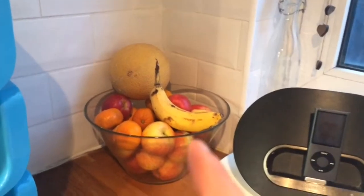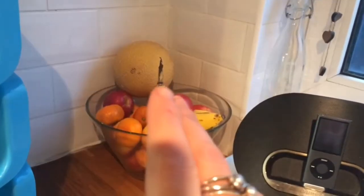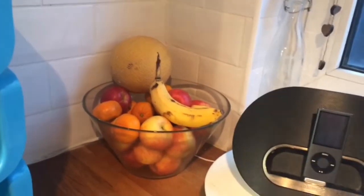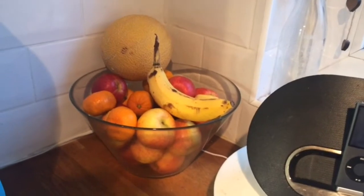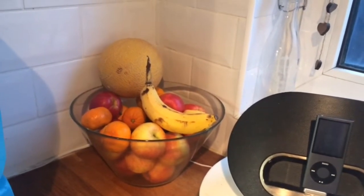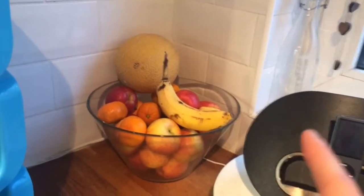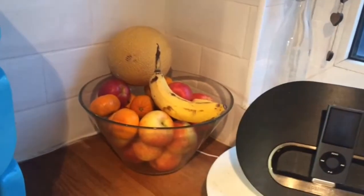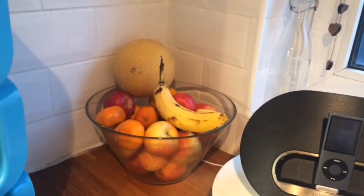So here's the fruit bowl. We're doing pretty well, still got plenty. The melon hasn't been touched yet. We've got one lonely banana so I'll pick up some more bananas. I might just get a few more satsumas or apples to top it up. I always empty it, put the new ones at the bottom and then put the old ones on the top so they get used first. But yeah, we're doing okay for fruit.